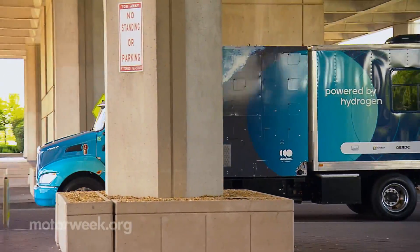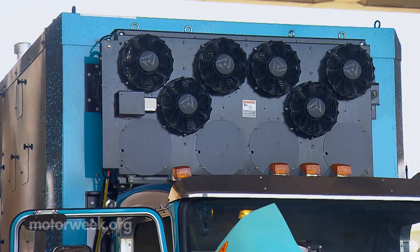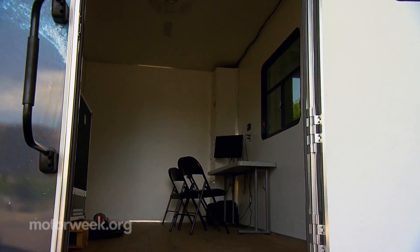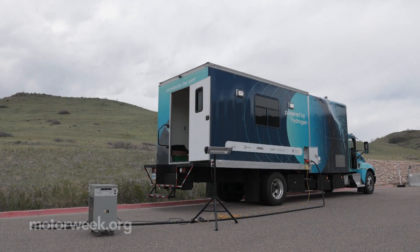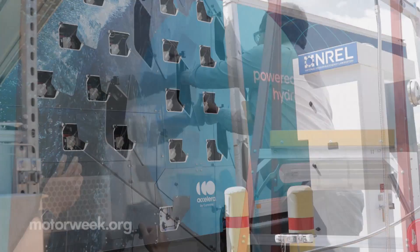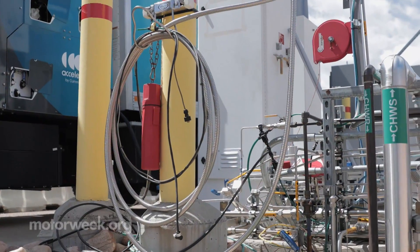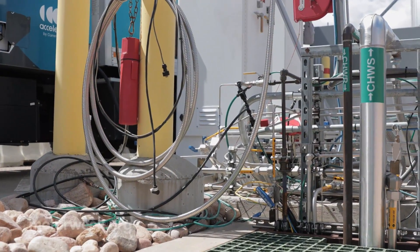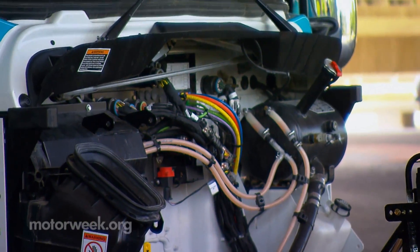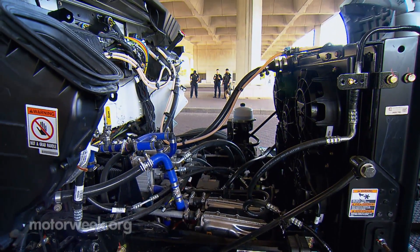H2 Rescue is a class 7 heavy-duty truck weighing approximately 33,000 pounds. The box body is climate controlled and can act as a mobile command center or warming/cooling shelter during an emergency. The truck carries 176 kilograms of hydrogen on board in high-pressure tanks. Hydrogen fuel has an energy density about three times that of gas or diesel, and the electric drivetrain is more efficient than a similar internal combustion engine.